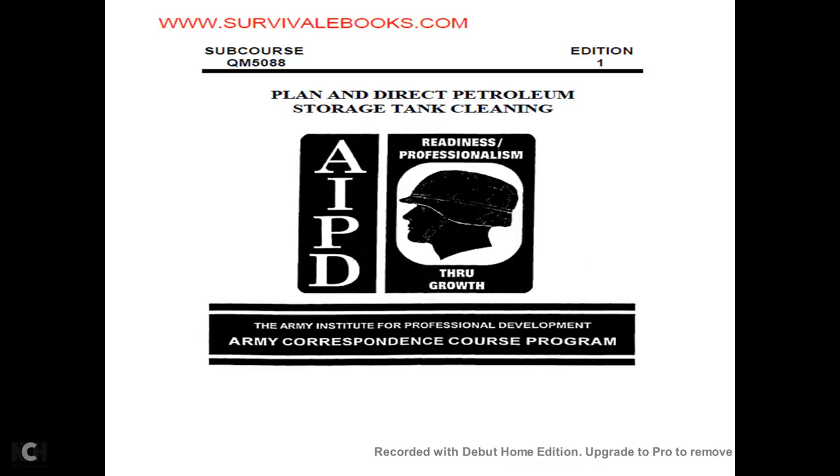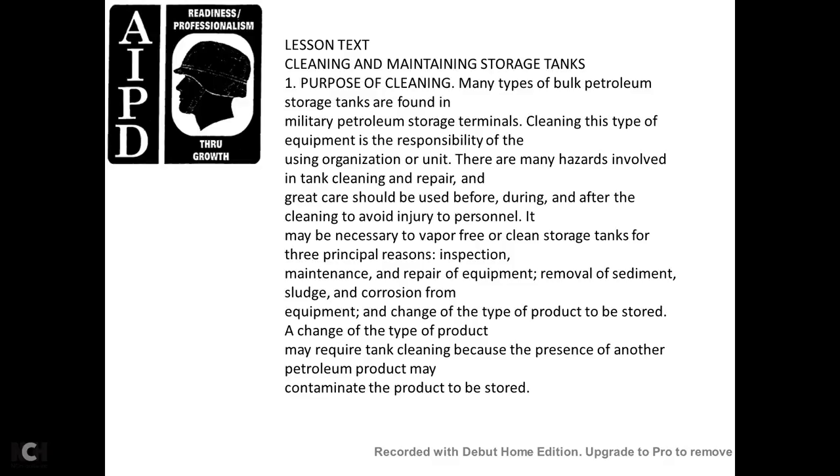Subcourse QM5088, Edition 1. Planning and Directing Petroleum Storage — Tank Cleaning. Army Institute of Professional Development, Army Correspondence Course Program. Lesson text: Cleaning and maintaining storage tanks.